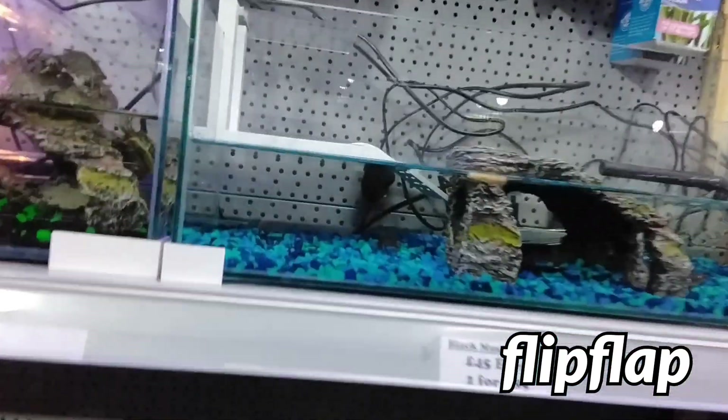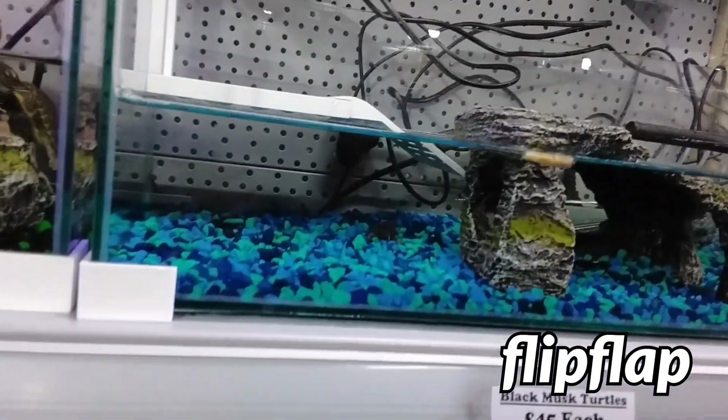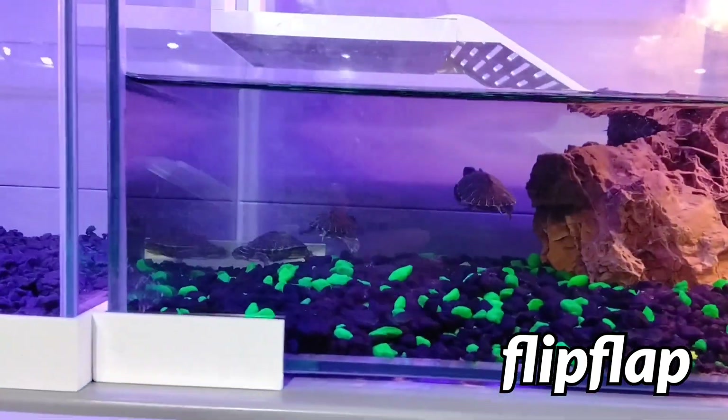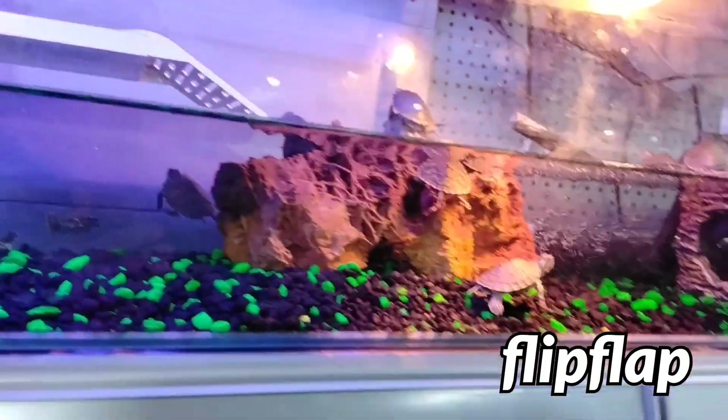There's all kinds of different varieties. There's quite a few people here. Apart from parrots and fish, they've also got what looks like turtles - quite a few turtles in that aquarium. It's very nice. We've got all kinds of birds, lots of parrots. That's the whole place.